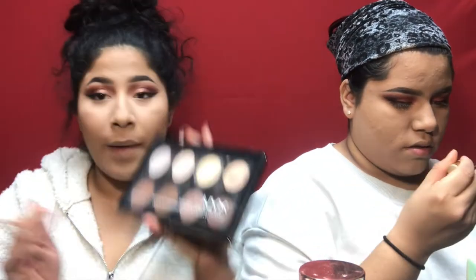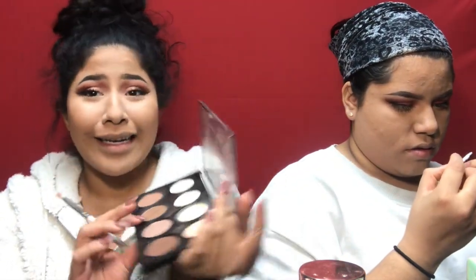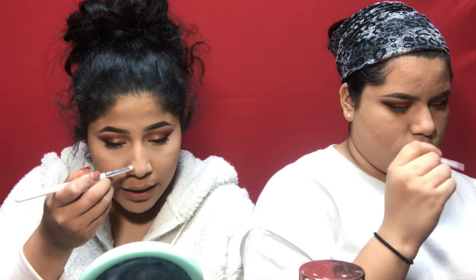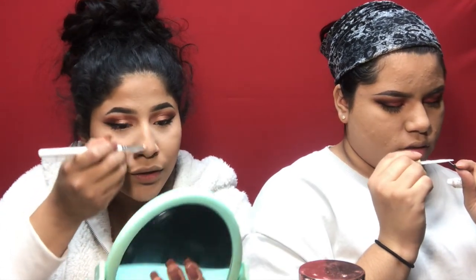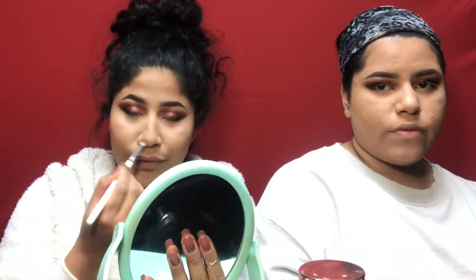I'm going to contour my nose quickly. I'm using the NYX highlight and contour pro palette, going in with a neutral shade and maybe the darker line if needed. I use a little brush and go in circular motions very lightly. Sometimes I suck at contouring, I really can't do it.